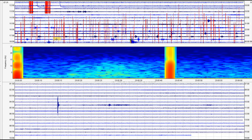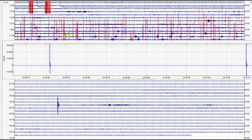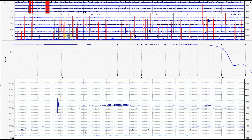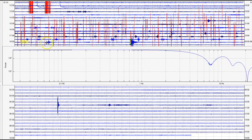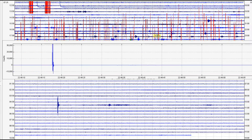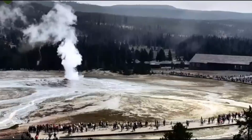You can see all these small poppings — pop, pop, pop. The ground is really brittle. This is why I am keeping a close eye on the wave action at Yellowstone Lake. Looks like Old Faithful just got done going off — look at all those unsuspecting people.